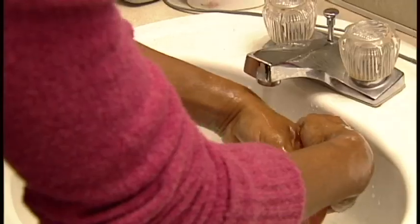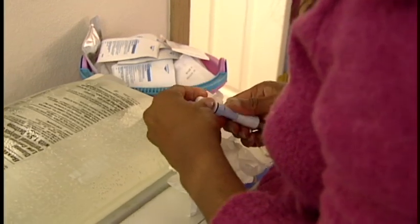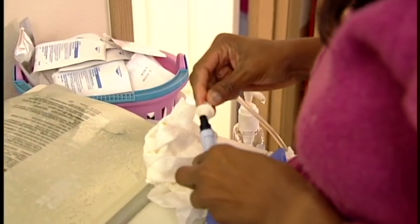Peritoneal dialysis doesn't really require any needles. This is definitely the way I want it to go, just because I needed the flexibility of my day — it's peritoneal dialysis. The tube comes out of my belly and I just hook up to the machine.